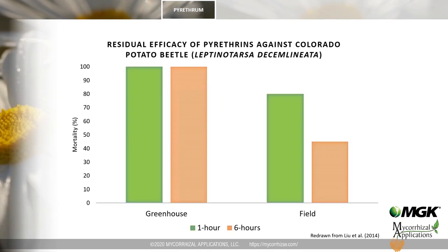The short residual efficacy of pyrethrins is demonstrated against Colorado potato beetles under two conditions — greenhouse and field — at one hour and six hours after application. Under field conditions, residual efficacy declined very rapidly; by six hours, efficacy was less than 50%. In contrast, under greenhouse conditions, residual efficacy extended to six hours. One important general rule of thumb is that pyrethrins have very limited to no residual efficacy.